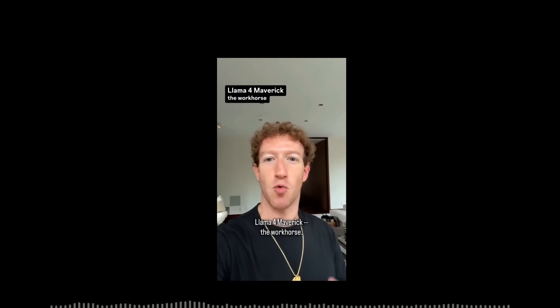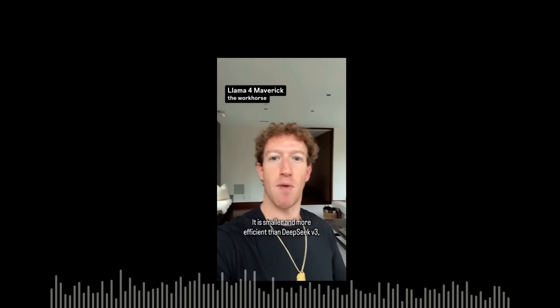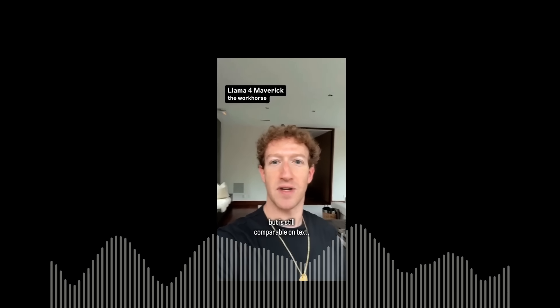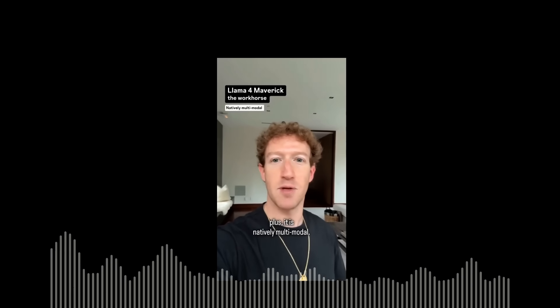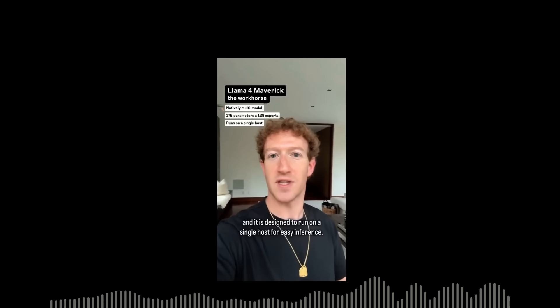The second model is Llama 4 Maverick, the workhorse. It beats GPT-4o and Gemini Flash 2 on all benchmarks. It is smaller and more efficient than DeepSeq V3, but still comparable on text, plus it is natively multimodal. This one is 17 billion parameters by 128 experts, and it is designed to run on a single host for easy inference. This thing is a beast.